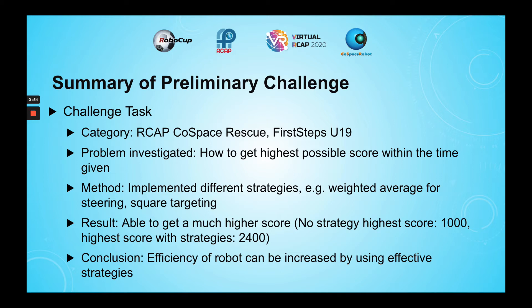Such strategies that I implemented include square targeting and using a weighted average for steering. As a result, the robot was able to complete the mission more efficiently, hence forming the conclusion that the efficiency of the robot can be increased with effective strategies.